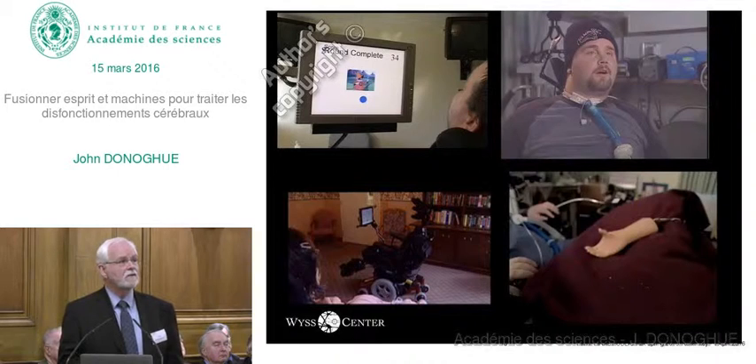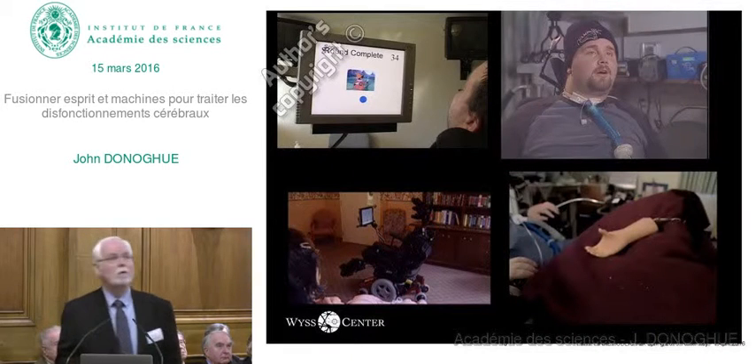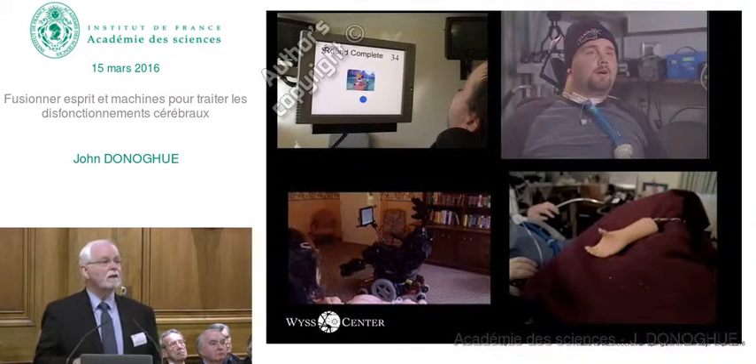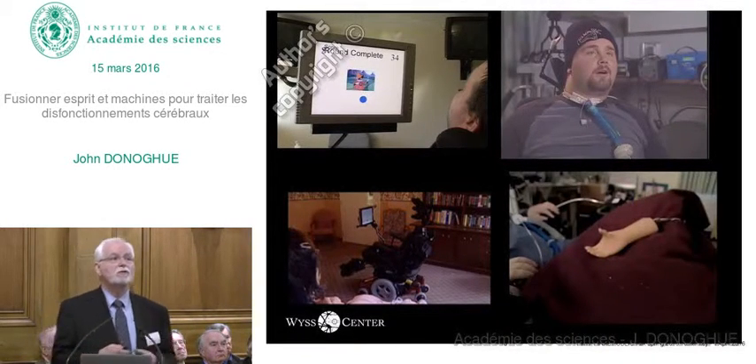We asked a brainstem stroke patient to try to control a wheelchair because we didn't know how well she could control it. She's sitting over here, and her signals are being delivered to the wheelchair so she can get a crude control of it.